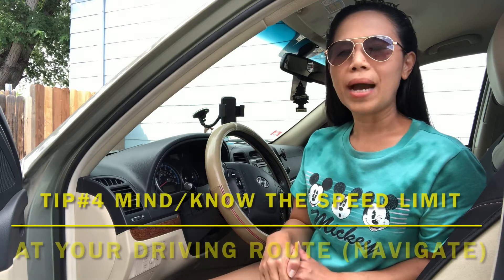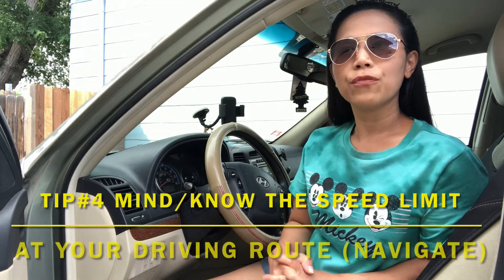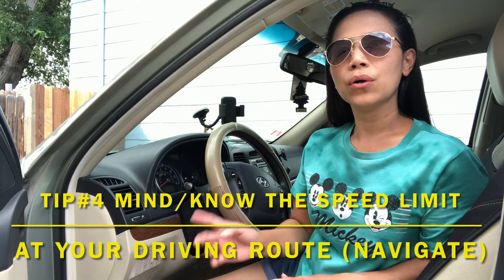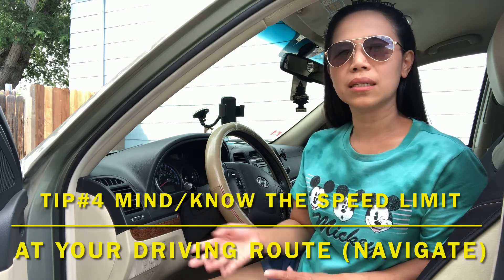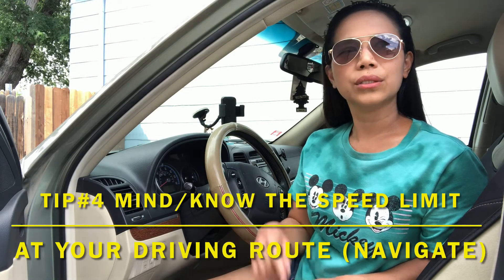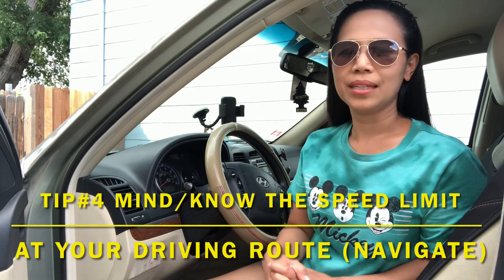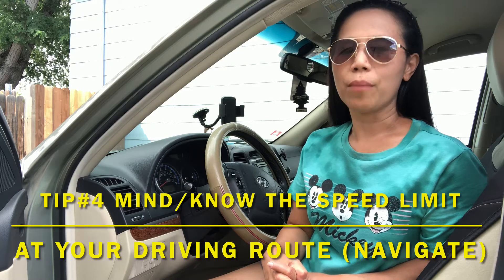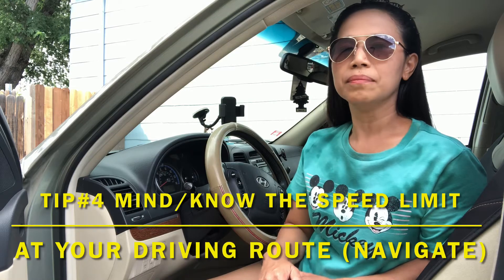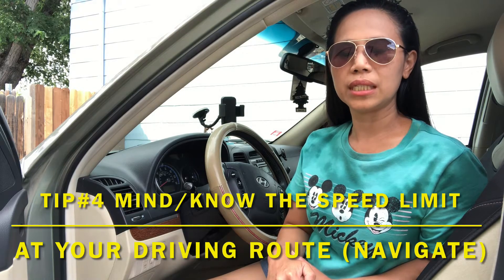And number four, mind the speed limit even if there are no signs. If you know the driving test route, you should research what is the speed limit of that particular area so that during your driving test you are ready and no worries. So mind the speed limit even if you cannot see the sign — if you are already familiar with it, it will just be easy for you.